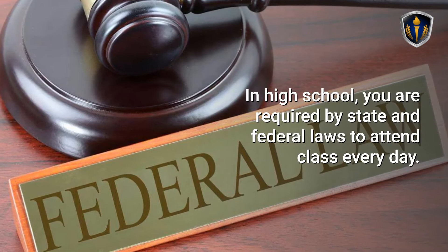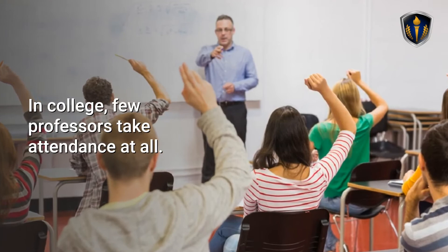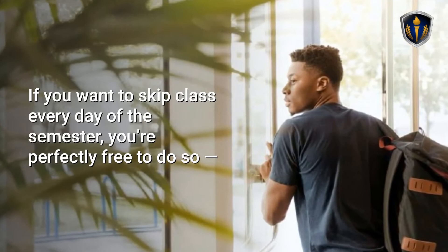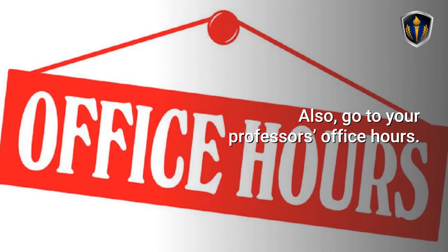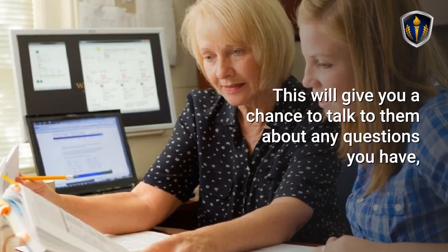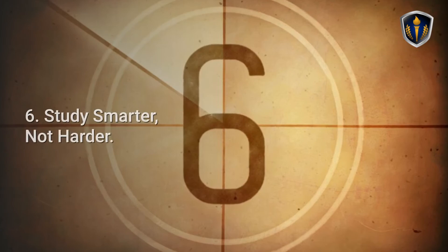Tip 5: Show Up. In high school, you are required by state and federal laws to attend class every day. In college, few professors take attendance at all. If you want to skip class every day of the semester, you're perfectly free to do so. However, that's a good way to wind up failing out of a class. Make sure you show up to all your classes unless you have a serious emergency. Also, go to your professor's office hours. This will give you a chance to talk to them about any questions you have, as well as giving them a chance to see what a good student you're working to be.